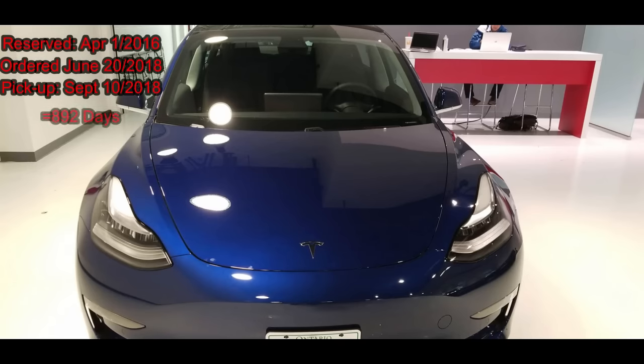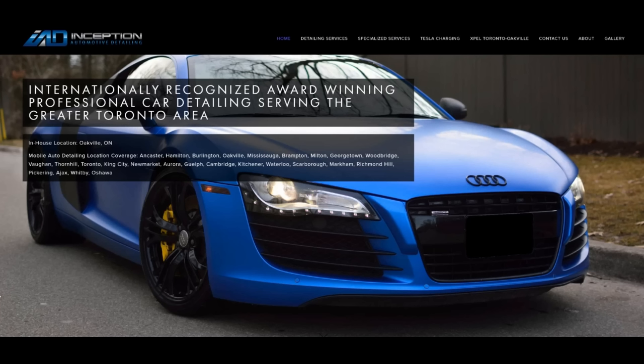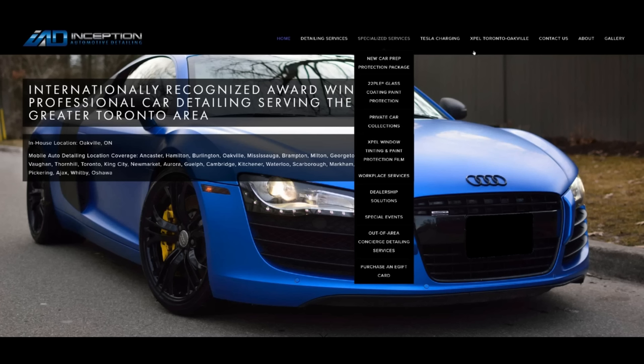Hey guys, welcome back to Jibber Jab Reviews. 892 days after I put down my deposit on the Model 3, I was finally able to pick it up and I decided I would wrap it with an XPEL paint protection film to help protect it from scratches as well as additional road debris, especially since I do a lot of highway driving and my last car really took a beating. I ended up doing a lot of research into detailing shops and I decided to go with a company in Oakville, Ontario called Inception Auto. And if you guys are in the Toronto GTA area, I would definitely recommend them for your detailing services.